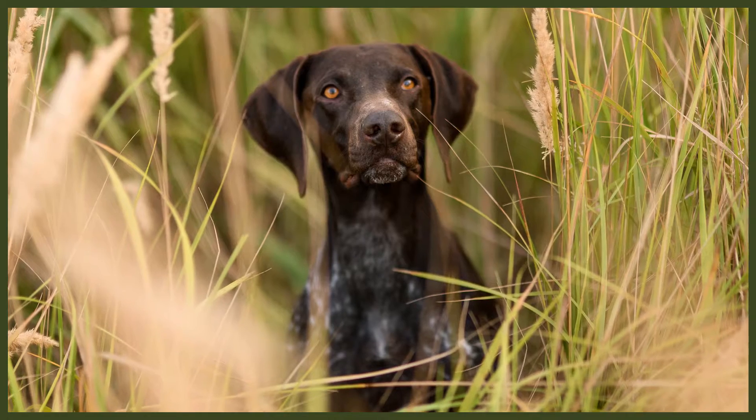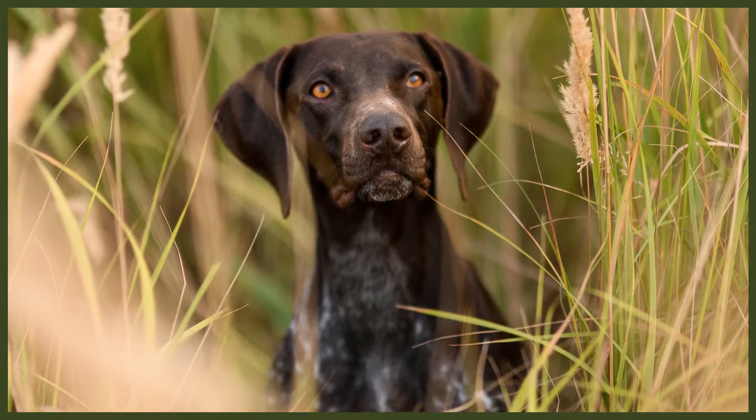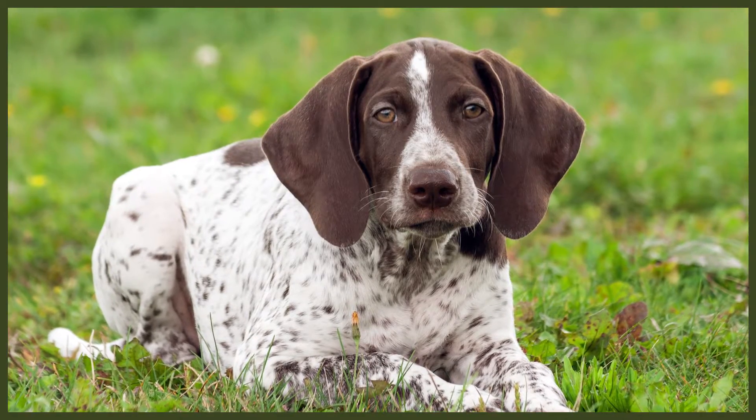The German Shorthaired Pointer is an intelligent breed that prefers to be kept busy with a job to carry out. They prefer to be outdoors on an adventure with their family, so they're best suited to active owners. They're loyal to their family and create strong bonds with them, which can lead to separation anxiety. If separation anxiety is not dealt with, this can lead to unwanted behaviours such as chewing, barking, and toileting in the house. They need at least two hours of exercise every day and will happily join you on walks, runs, hikes, and swims.